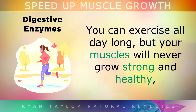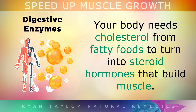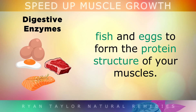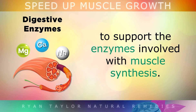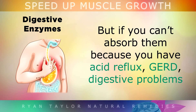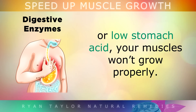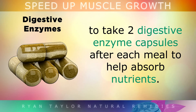5. Digestive Enzymes. You can exercise all day long, but your muscles will never grow strong and healthy if you're not absorbing the right nutrients needed to feed them. For example, your body needs cholesterol from fatty foods to turn into steroid hormones that build muscle. Your body also needs amino acids from meats, fish and eggs to form the protein structure of the muscles, along with minerals like zinc, magnesium and iron to support the enzymes involved with muscle synthesis. If you can't absorb these nutrients because you have something like acid reflux, GERD, digestive problems or low stomach acid, your muscles simply won't grow properly. I recommend taking two digestive enzyme capsules after each meal to help you absorb more nutrients.